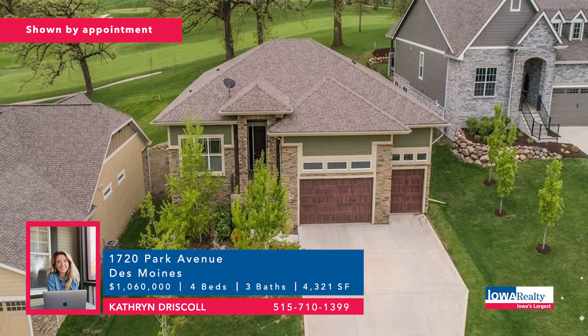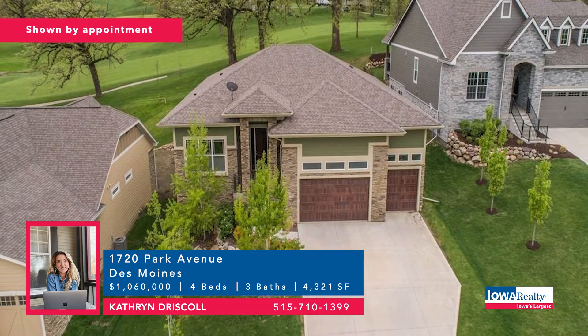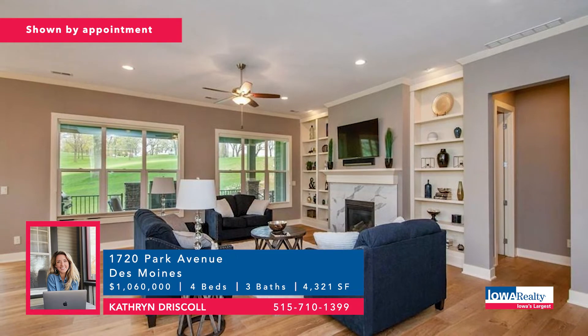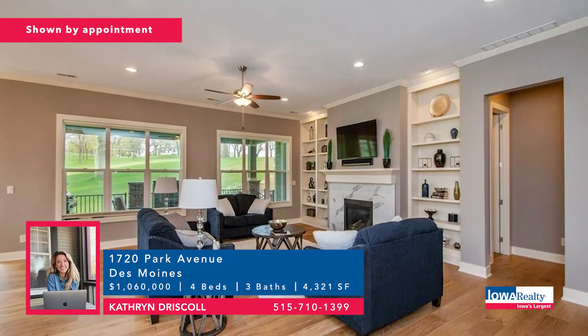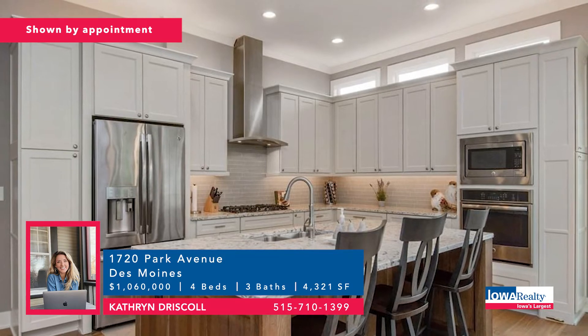Now to Des Moines and Catherine Driscoll with a four-bedroom, three-bathroom townhome on hole number five of the beautiful Wakanda golf course — can you imagine the views? 4,300 square feet of luxury, high ceilings, built-ins. Price: $1,060,000.